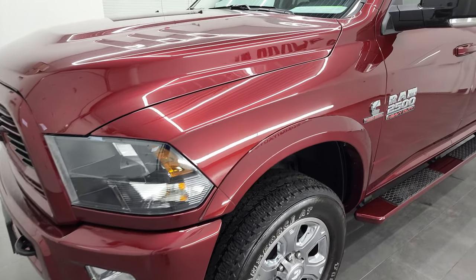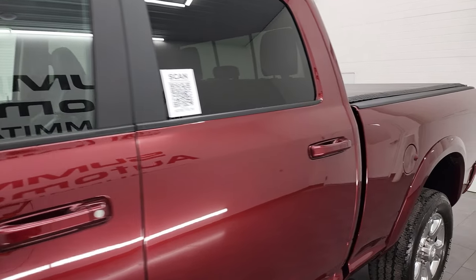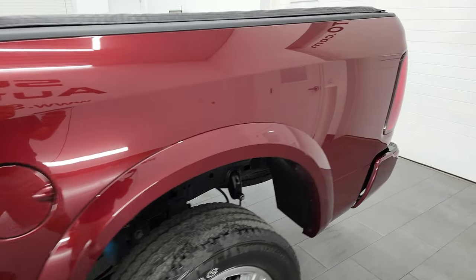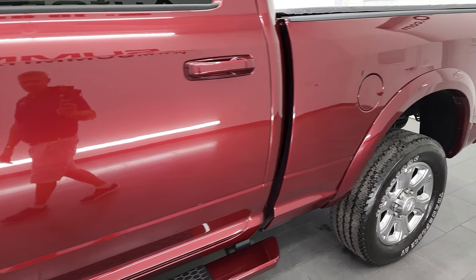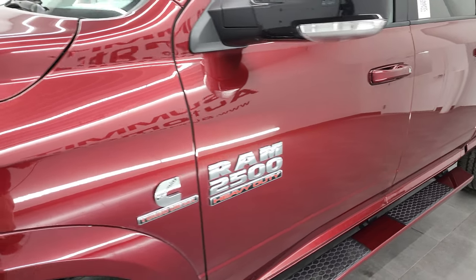Delmonico Red is the color. I shoot all my videos in 4K, so if you have HD capabilities on your computer, smartphone, or television, I highly recommend turning them on right now because it is your best way to check out the quality, condition, options, and cleanliness of the vehicle before seeing it in person.